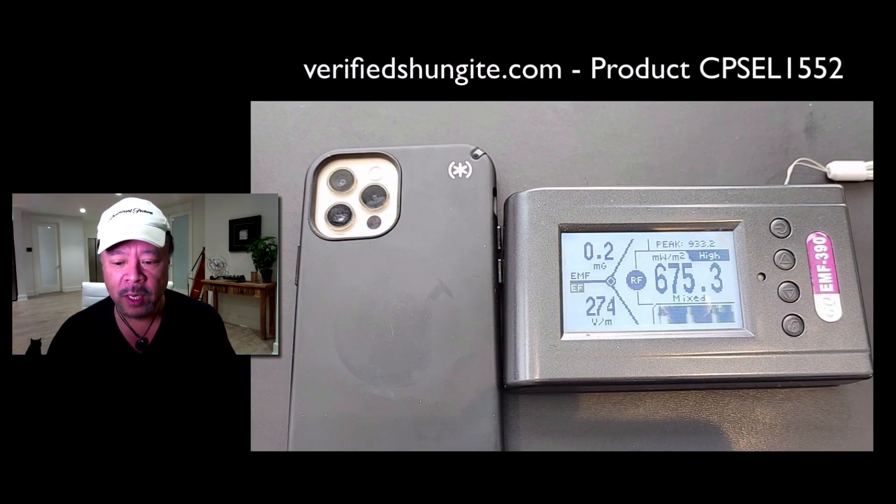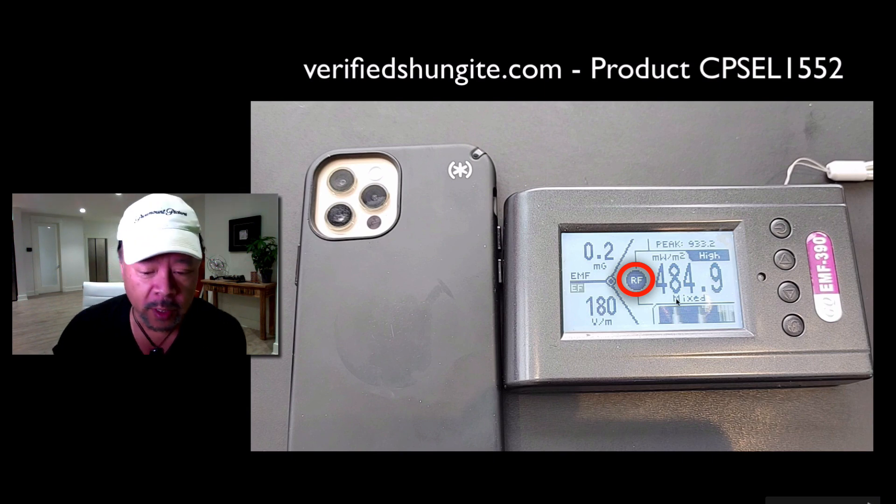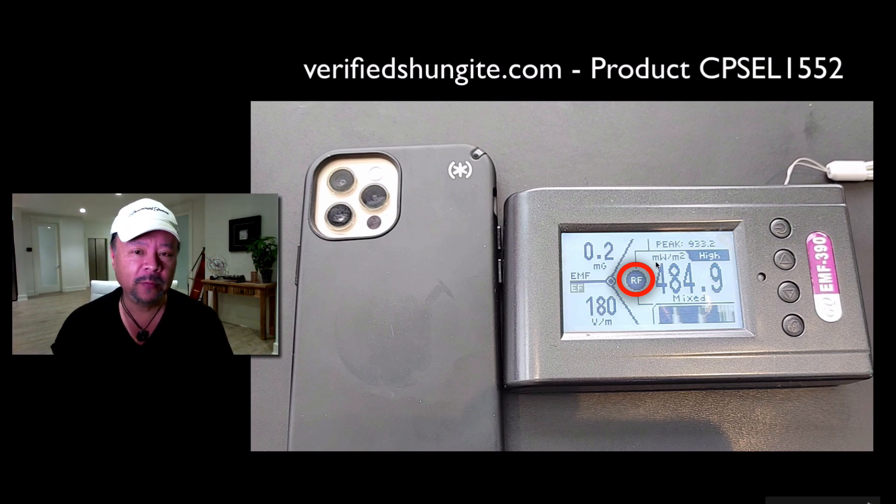So let's go ahead and start. You'll see over here on the right, it says high, and that number — 484.9 milliwatts per square meter — that is radio frequency radiation, and that is about 50 times higher than normal. 10 is considered safe, so 500 is 50 times higher than that.